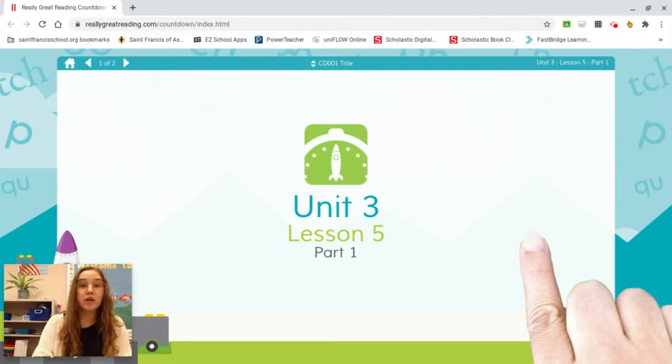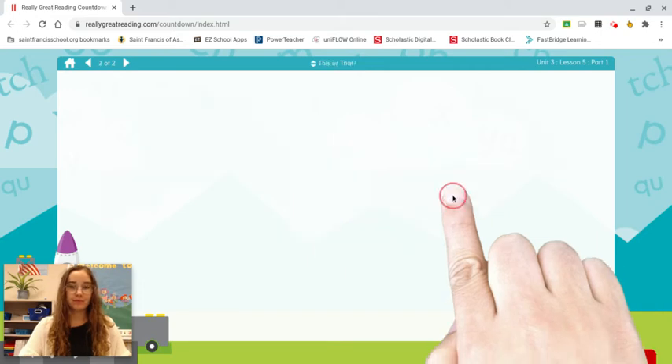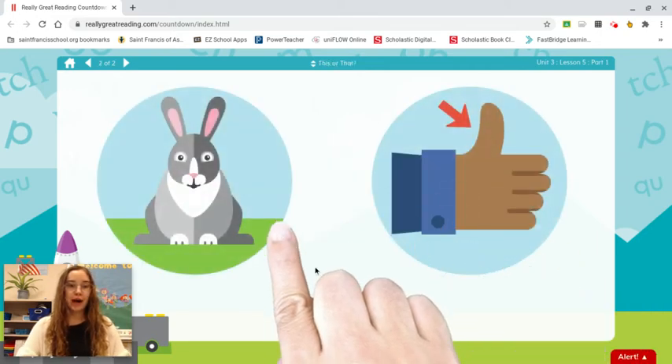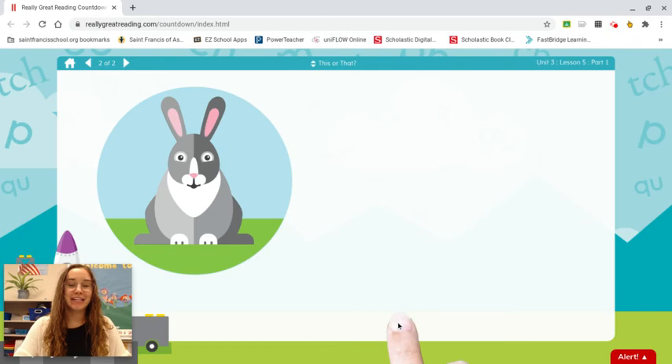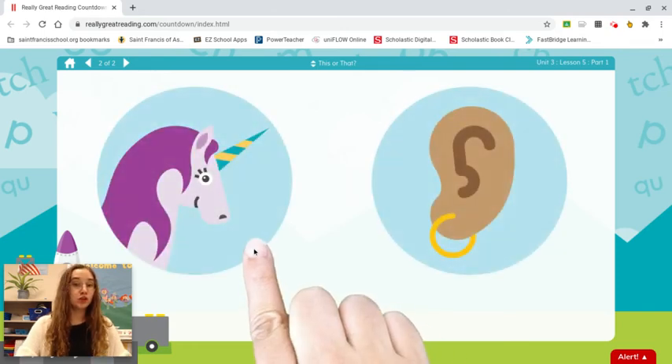Today we're going to choose which word begins with the sound we hear. Rabbit. Thumb. Which word starts with er? Rabbit. Unicorn.